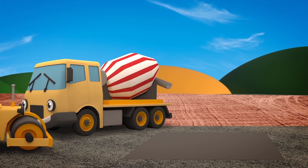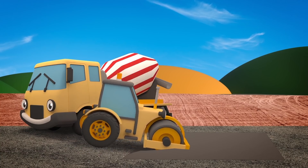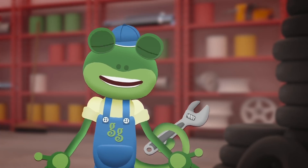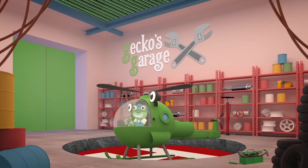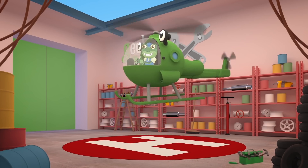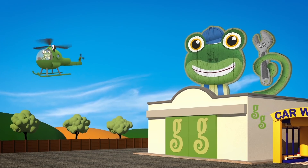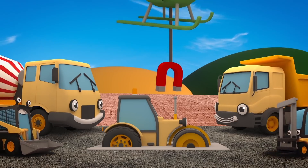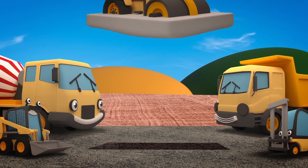Oh no! Look out Rick - don't roll into that concrete! It's only just been poured and it's far too deep! Uh oh, too late! Oh dear! Rick is stuck and Caroline the crane's at another job - she's not here to pull him out! This looks like a job for Helen the Helicopter! Go Go Helen! Hang in there Rick - let's get you back to the garage and fix you up!